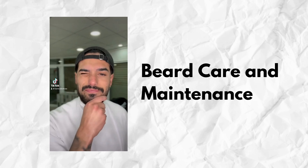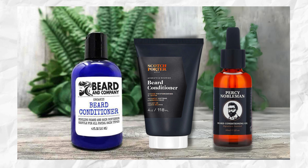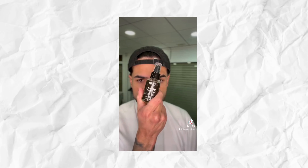Proper grooming is crucial for a healthy, full beard. Use a gentle beard wash, conditioner, and oil to keep the skin and hair moisturized. Trim and style your beard to create the appearance of thickness and fullness.